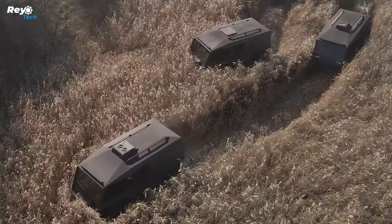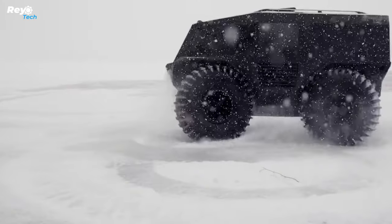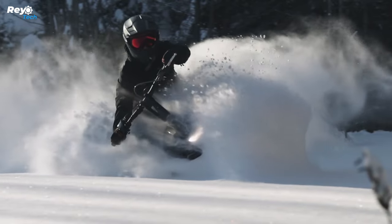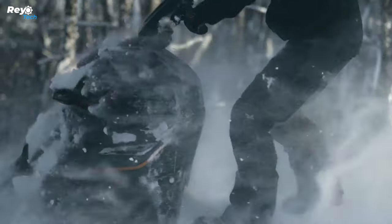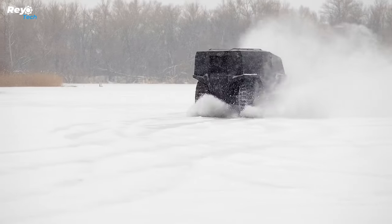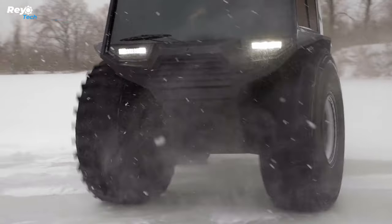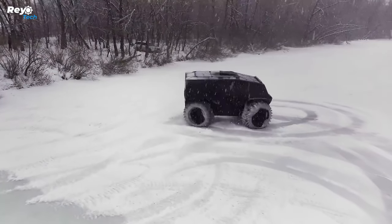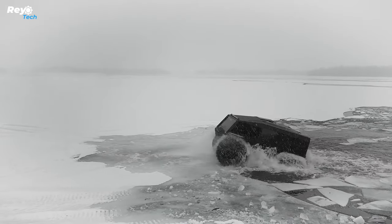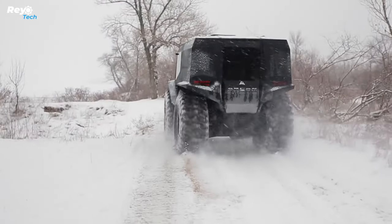Atlas ATV weighs 4,850 pounds and has a maximum load capacity of more than 3,300 pounds. The Atlas can easily transport 12 persons, but don't expect it to be a speed demon. The all-terrain vehicle has a maximum speed of 37 mph on land and 4.3 mph on water. It also features all-wheel drive, with the four huge wheels acting as propellers in the water. Atlas asserts that anybody with a driver's license can drive their vehicles.